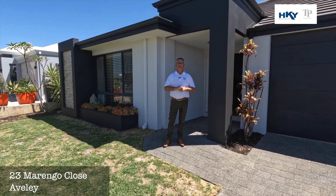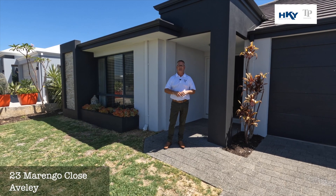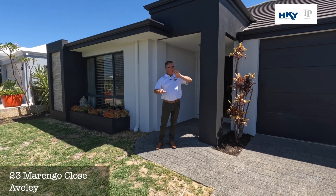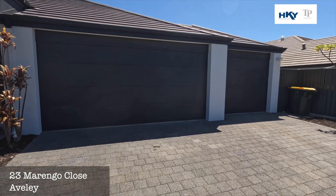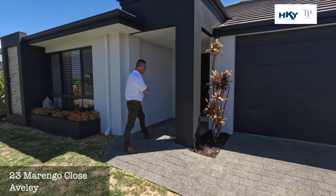G'day, Shane here from Team Penny, HKY Real Estate. Here we are today at a new listing, number 23 Marengo Close in Averley, situated up nice and high in a really quiet spot. We've got the triple garage to start with, which is an absolute bonus, and a beautiful four bed, two bath. Let's go through and have a look.